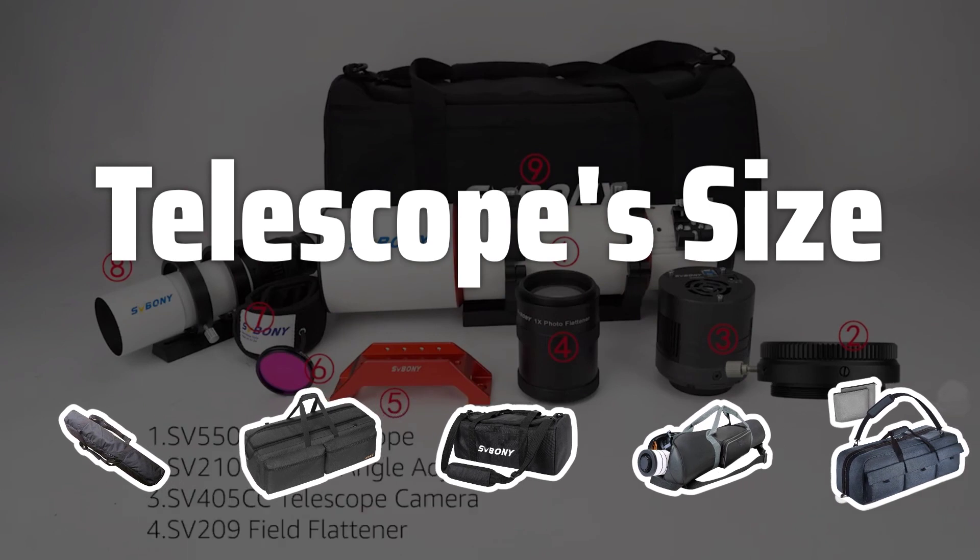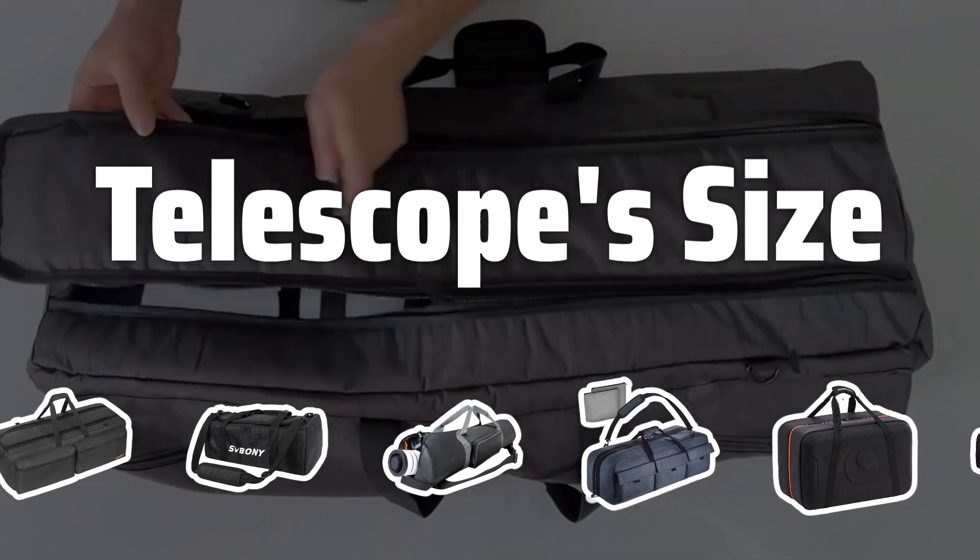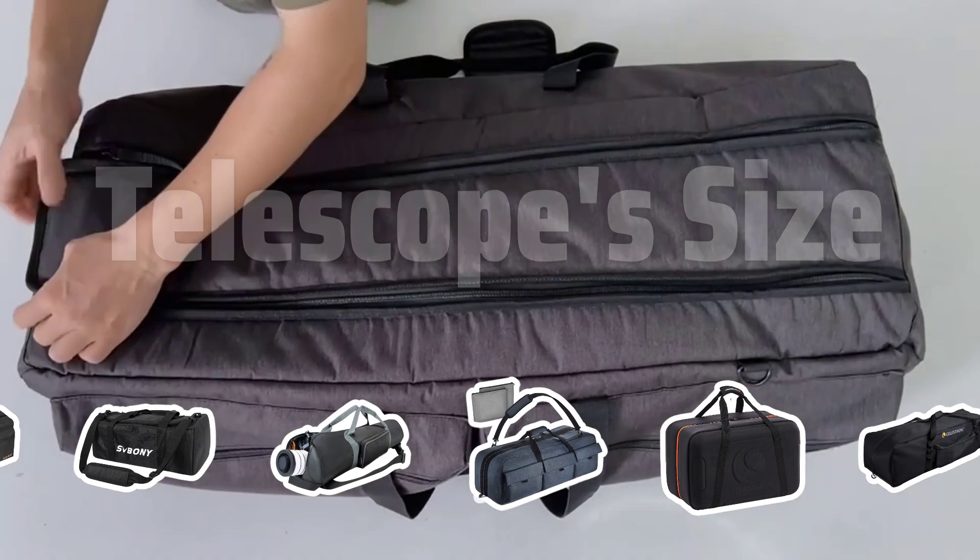Telescope Size: Ensure the case is the right size by measuring the length and width of your telescope and adding an additional 2 inches. This will ensure a comfortable fit for your telescope.